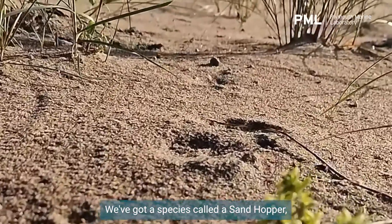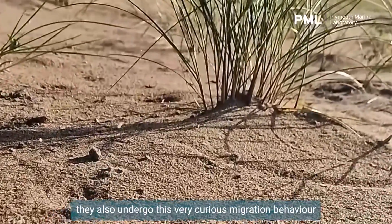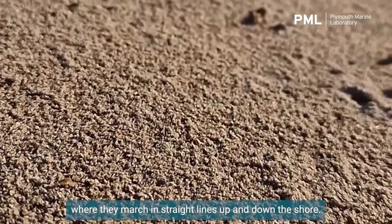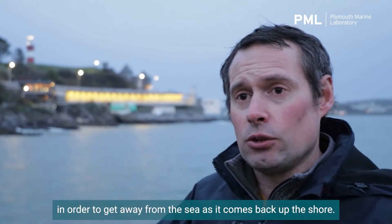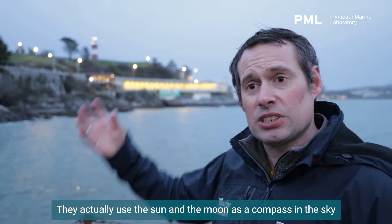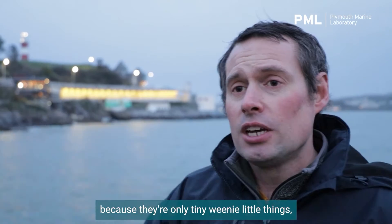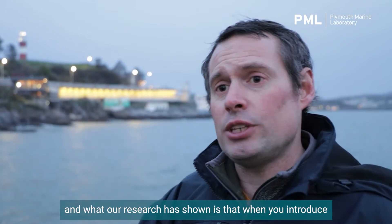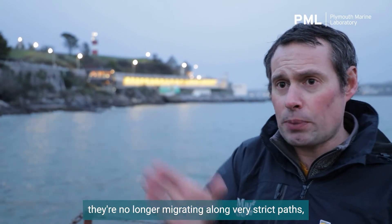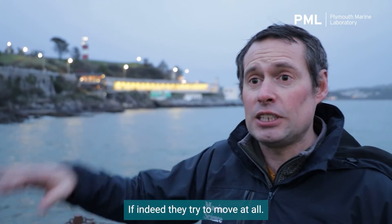We've got a species called a sandhopper — people might know these as the annoying little critters that bounce around at your feet on the shore. They undergo a very curious migration behaviour where they march in straight lines up and down the shore. When they do this, in order to get away from the sea as it comes back up the shore, they use the sun and the moon as a compass in the sky to orientate themselves, because they're only tiny little things. What our research has shown is that when you introduce artificial light into the equation, they're no longer migrating along those strict paths going from the shore up towards the land — they're actually going all over the place, if indeed they try to move at all.